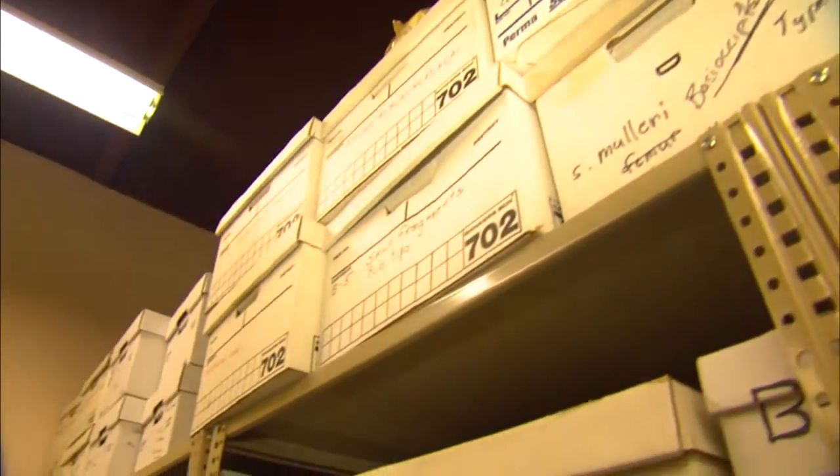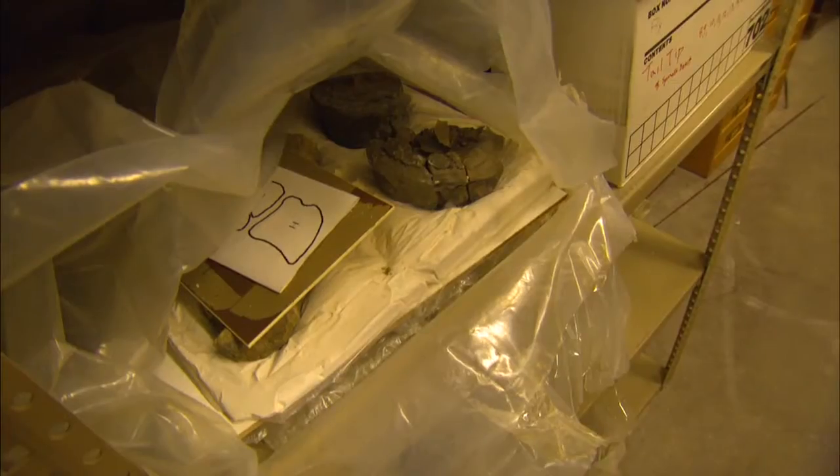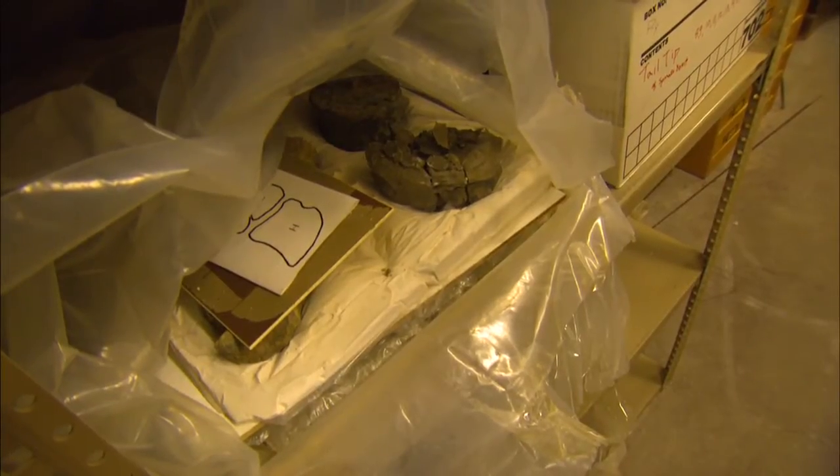Much closer to home, the Nevada State Museum at Lorenzi Park houses the largest collection of excavated Ichthyosaur parts, catalogued inside dozens of boxes — a treasure trove for paleontologists. Is this some of the original stuff that was found in Berlin? This is the stuff.